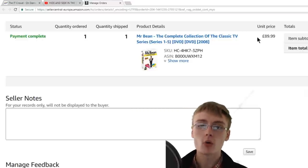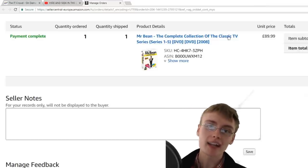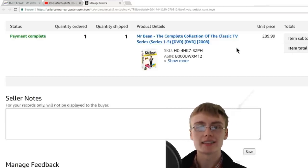I'll leave it there — if you liked the video, like it down below, throw me a comment, and if you'd like to support the channel you can use the Amazon affiliate links below. Thank you very much for joining me and I'll see you very soon.